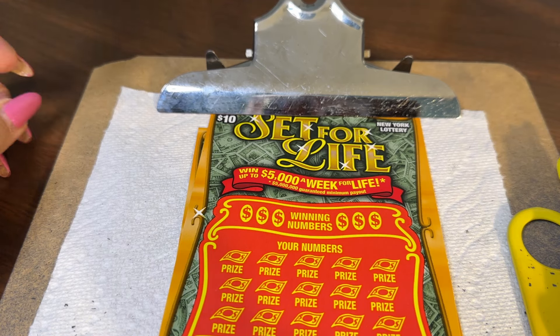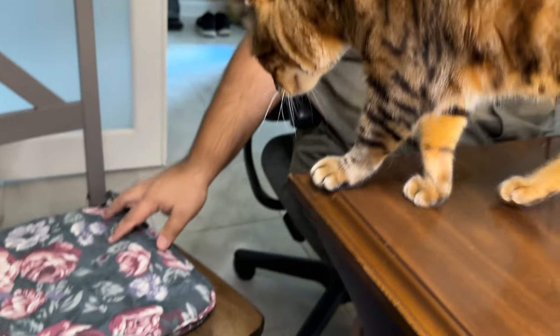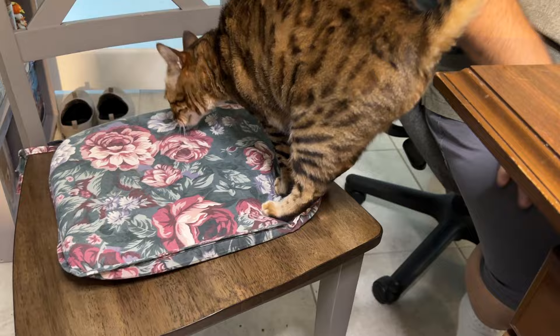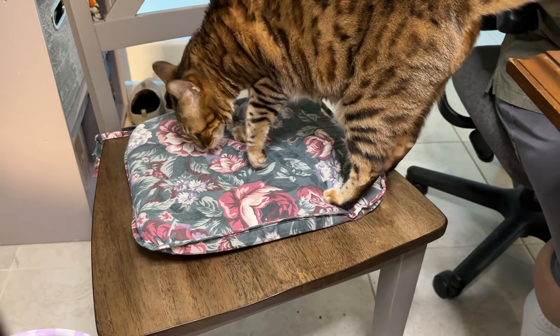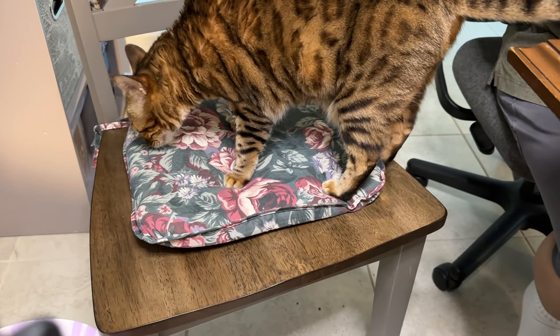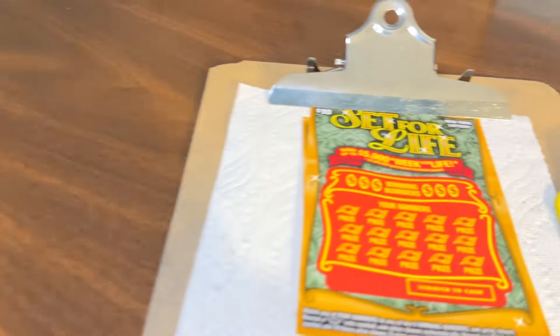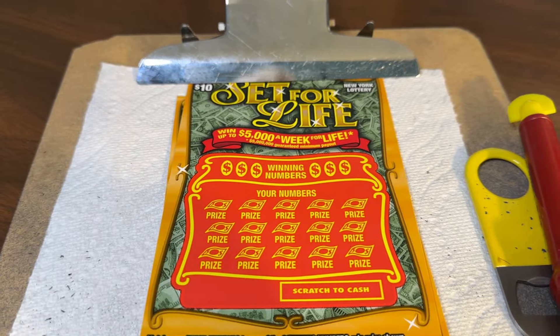Hello everybody. We have Miss Holly here — she's here at the wrong end. Miss Holly is going to sit on her chair. Go ahead. There you go. Good girl. Is that good Holly? You sit on the chair.